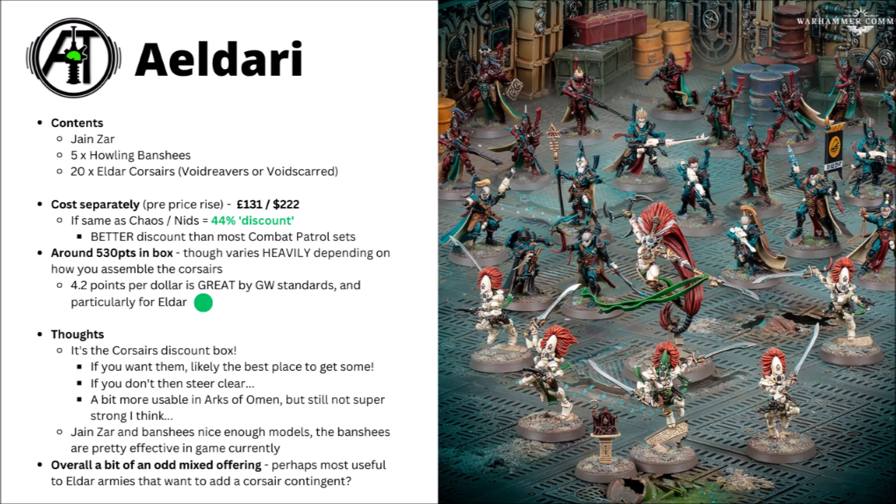First up we have the Eldar one, which has Jain Zar in it, 5 Howling Banshees, and then 20 of the Eldar Corsairs that you can either build as the Void Reavers or the Voidsguard. It's kind of interesting that they're putting a Kill Team kit in one of these discount box sets — usually those ones tend to have been sold separately and at reasonably high prices. If you do want to get your hands on these miniatures, this set is going to be a much cheaper way to do so.